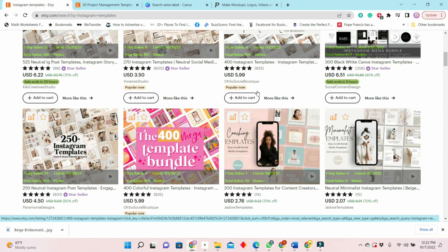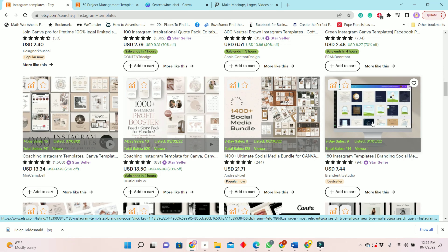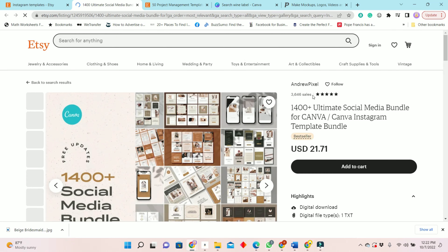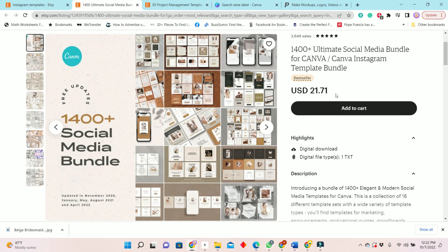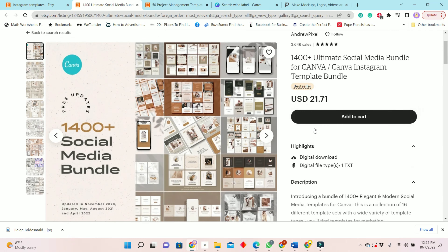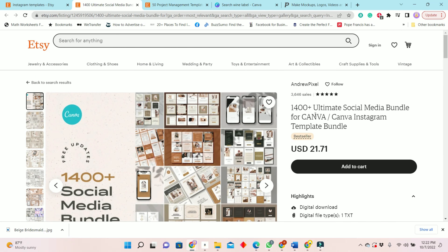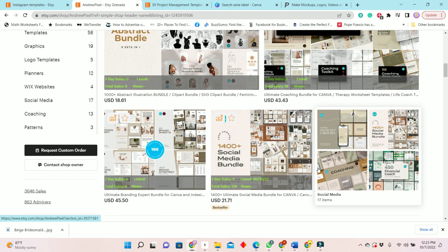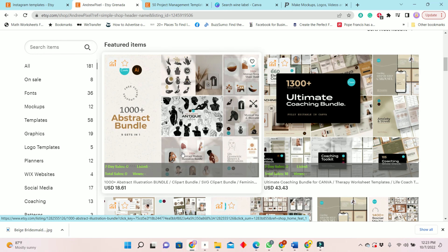Instagram templates are another popular niche you can explore when selling your templates. This one here is popular — it has 1,400 and is selling for $21.71. It has had 128 sales since it was listed in June of this year, with six new sales in the past seven days. That 1,400 is likely an accumulation of everything in his store, as he probably bundled other Instagram templates together.